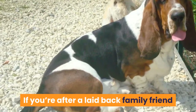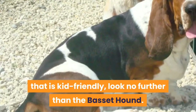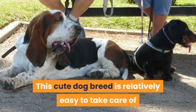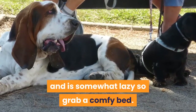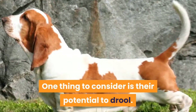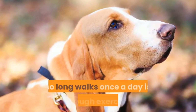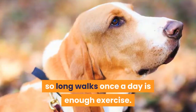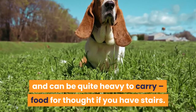8. Basset Hound. If you're after a laid-back family friend that is kid-friendly, look no further than the Basset Hound. This cute dog breed is relatively easy to take care of and is somewhat lazy, so grab a comfy bed. One thing to consider is their potential to drool. This good apartment dog has great endurance, so long walks once a day is enough exercise. They're a big dog on little legs and can be quite heavy to carry — food for thought if you have stairs.